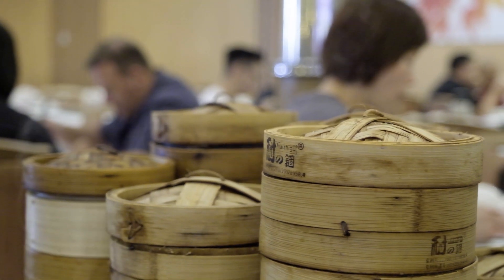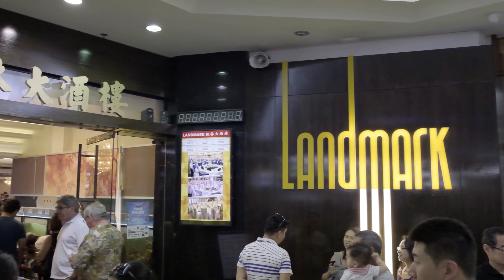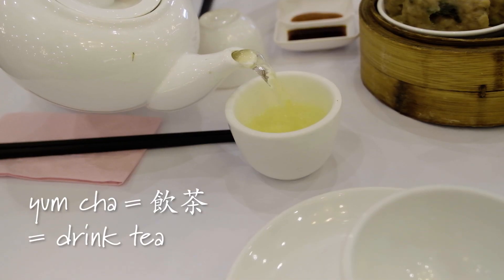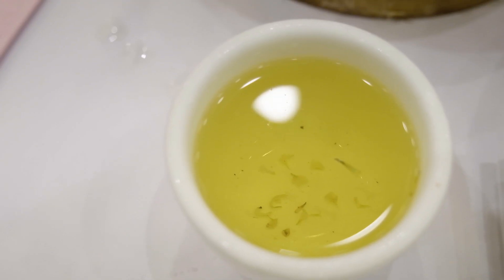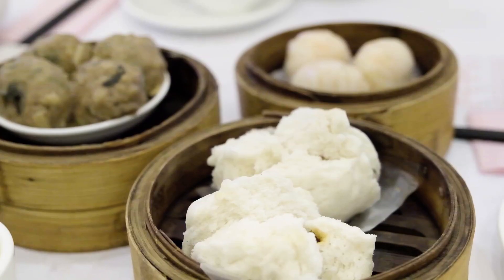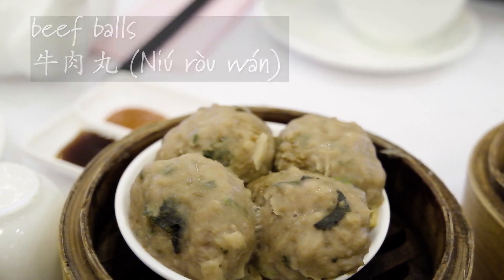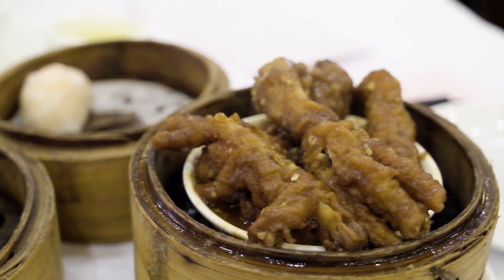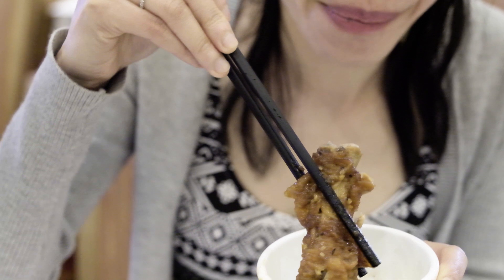I can't do a video on Sunnybank and not mention Yum Cha. A landmark in Sunnybank Plaza is, I think, the best dim sum in Brisbane. Yum Cha is Cantonese for 'drink tea', so be sure to try different teas when you come. I like the chrysanthemum tea as well as the jasmine tea. Classic favourites include barbecue pork buns, beef balls, and prawn dumplings. Or you could be more adventurous and try the chicken feet — I'm not a fan, but my wife loves them, even though she's not Chinese.